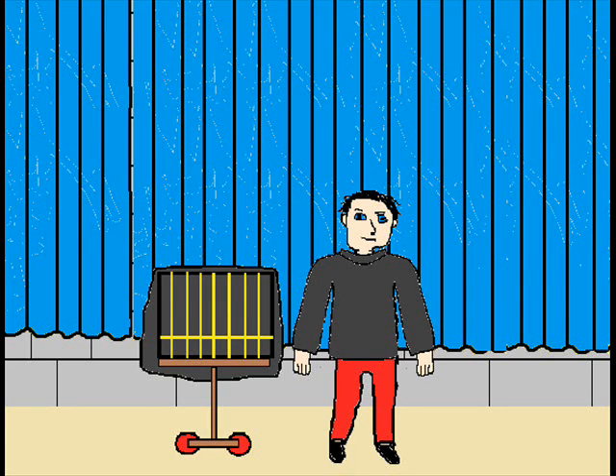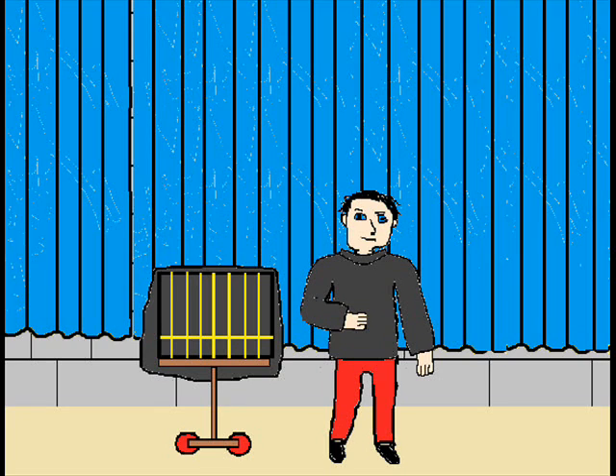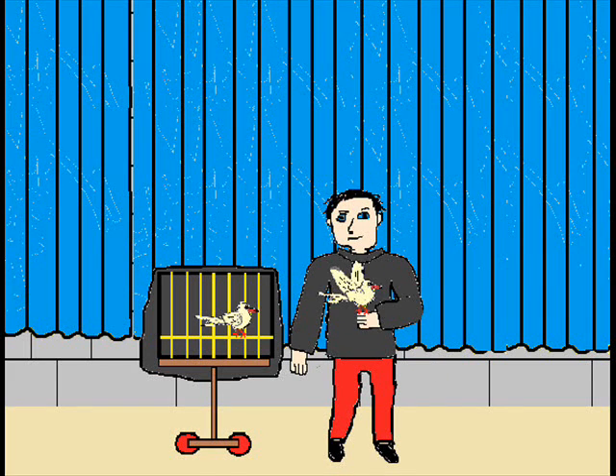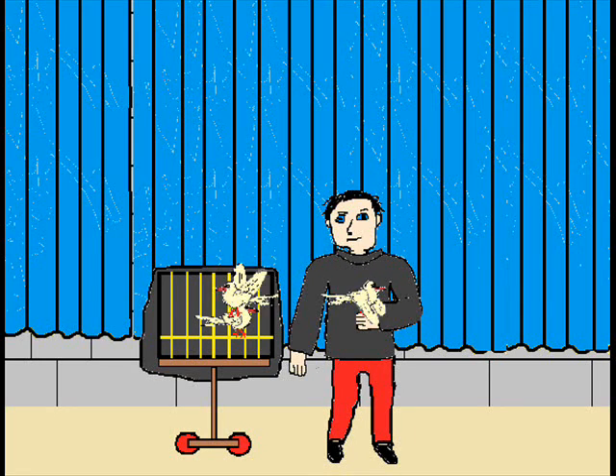How did this Canadian magician get on Britain's Got Talent in the first place? And more importantly, how did he perform his act? An act in which he seemingly conjured out of thin air dove after dove. He then placed these doves into a small cage which was also on the stage.